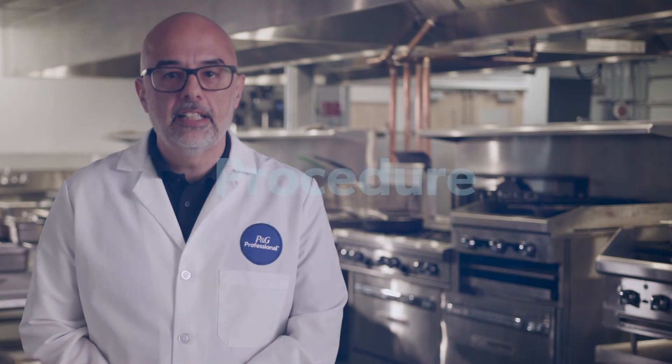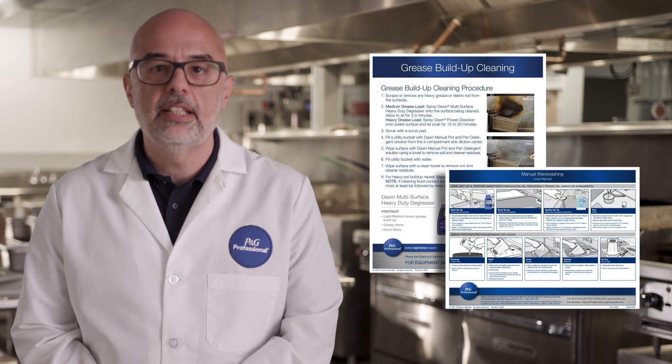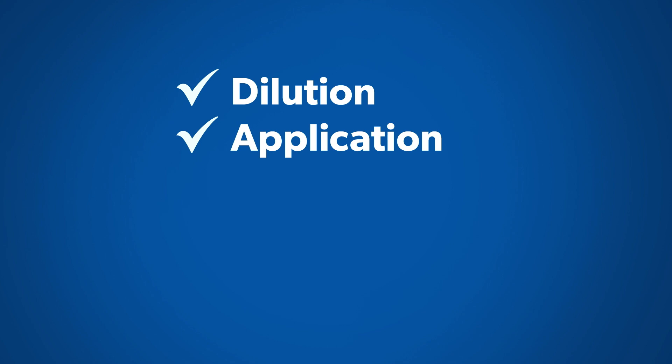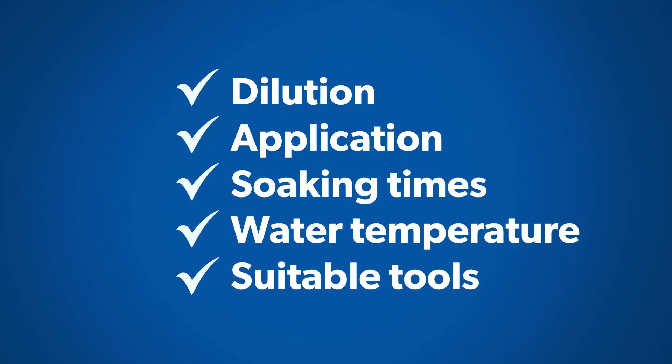Procedure: Create clear, visual procedures that demonstrate how to use the cleaning agent for thorough soil removal. Include details on dilution, application soaking time, water temperature, and suitable cleaning tools for each surface.